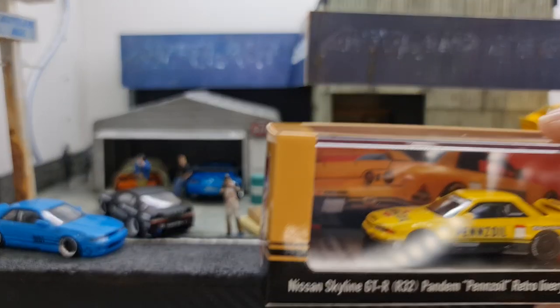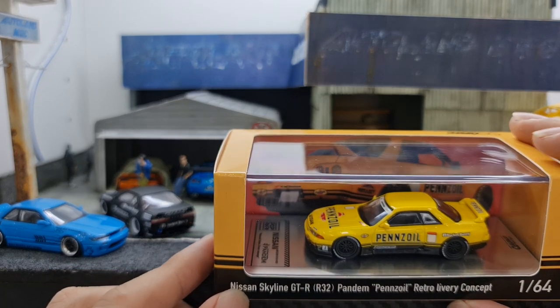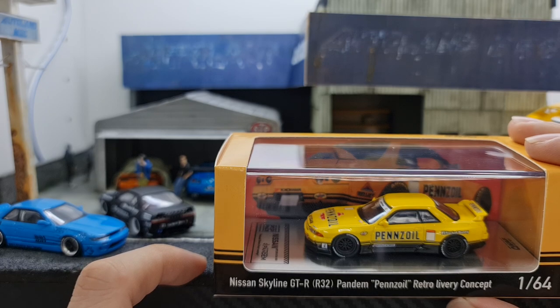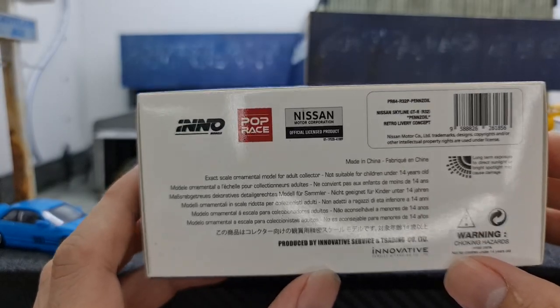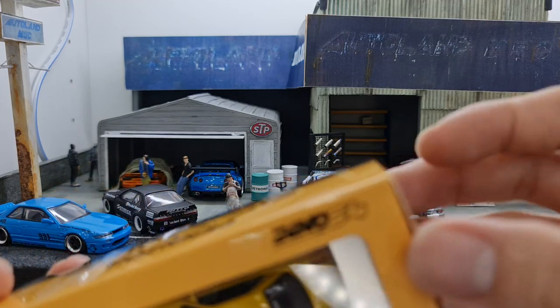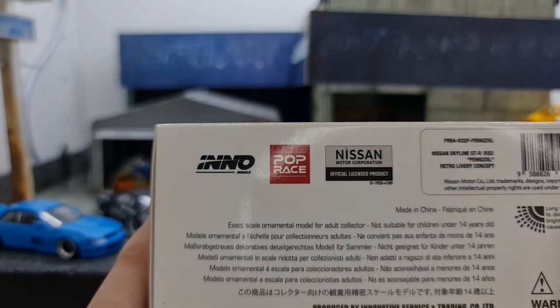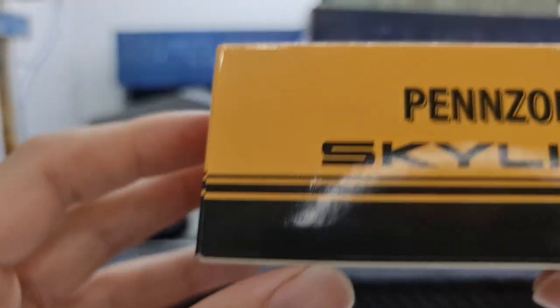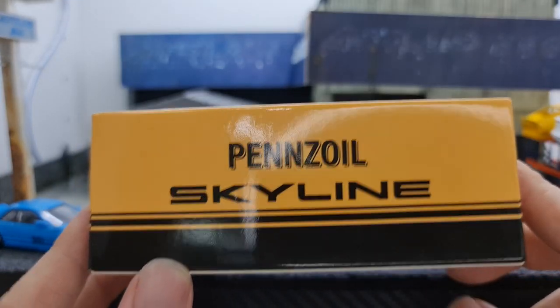I'll do a quick run through of some items in the display — can you recognize what's there? Let me know in the comments. But the focus of this video is the Pansoil R32. In the box, it comes in Pop Race's box-type packaging rather than just a sleeve, and it has the Eno logo and the Pop Race logo. It's a licensed Nissan product, and I believe it's licensed by Pandem as well.